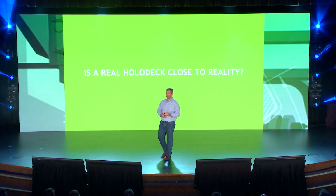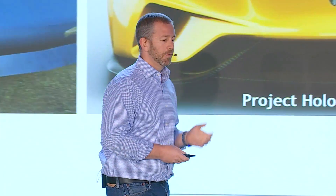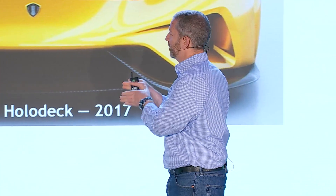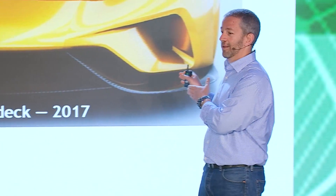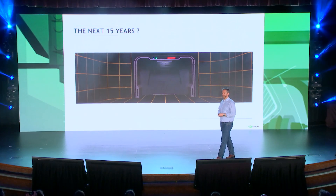So is the real Holodeck close to reality? I'll leave it open, but I'll make a couple of points. We're nowhere near the limits of human perception — there's a long, long way to go in sound, visual, and touch. It will take a lot of time, effort, investment, and collaboration between companies and ecosystem partners. But if you think of the 28-pixel Indiana Jones from before, and where we were 30 years ago, and look at the progress in computer graphics in the past 15 years — do your own extrapolation and think of where we can be in 15 years from now. We have a lot of good reasons to be optimistic. Thank you so much.